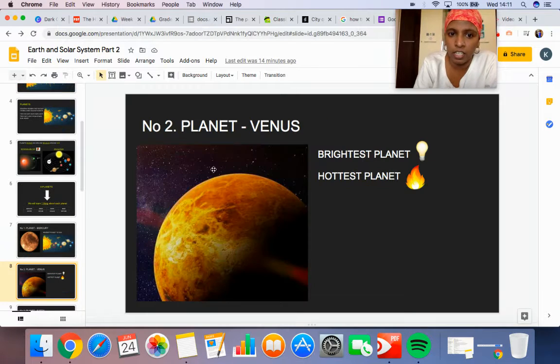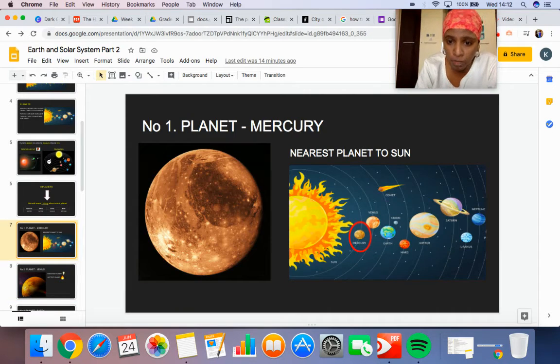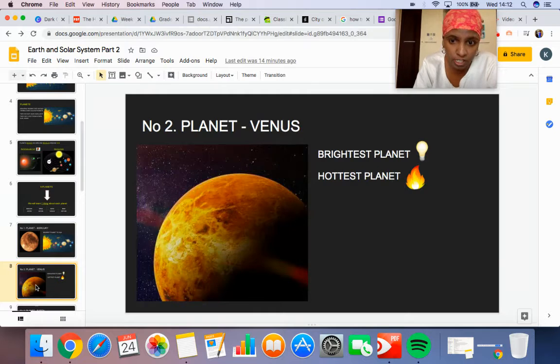The second planet is Venus. Venus is the brightest planet. Brightest means it's a very warm-looking planet, and it's the hottest planet. It's so warm that no one can live there — it's like the sun. So first was Mercury, the nearest planet, and second is Venus, which is the brightest and the hottest planet.